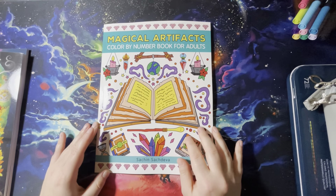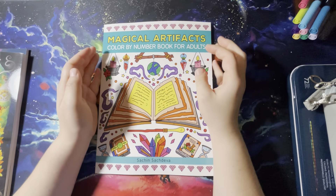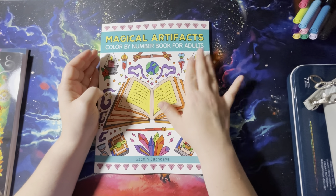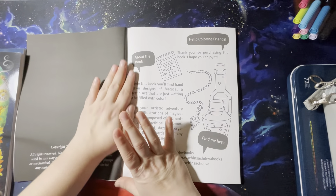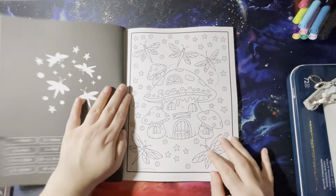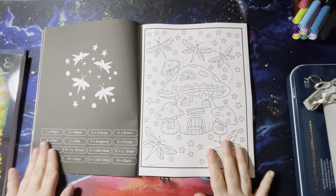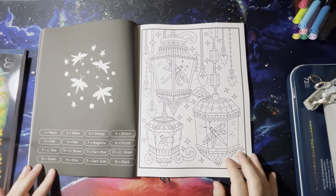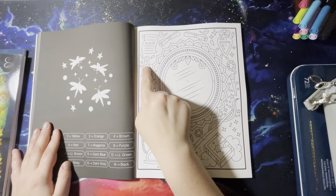The next one is Magical Artifacts by Satchin Sachdiva. I've been eyeing this one for a while — it's a color-by-number book. I only wish it came on that glossy paper because I love that glossy paper, but I also really like the idea of this coloring book and I'm excited to color in it. It's definitely good for the Halloween season. Looks like there's 25 illustrations — same format: Amazon paper, your key over here, the picture over here.